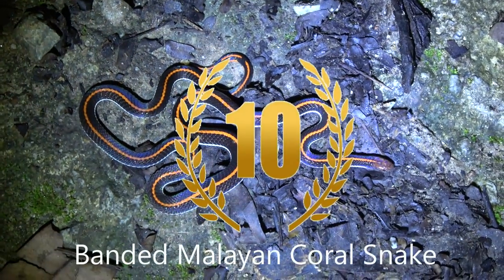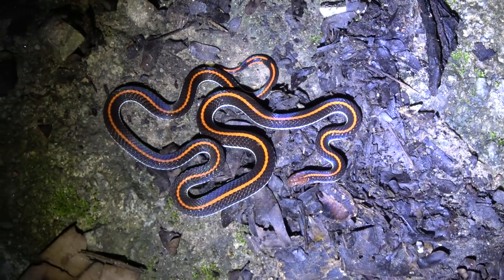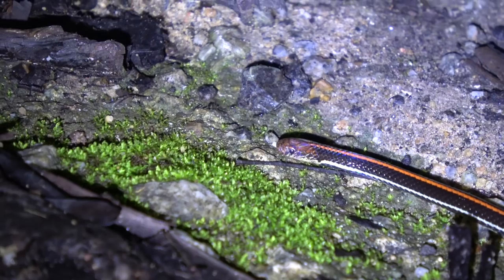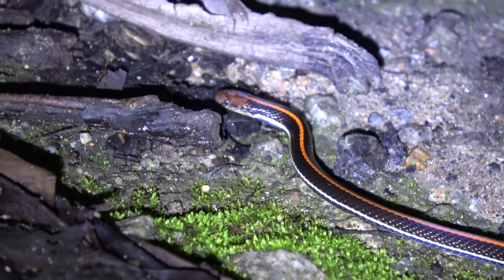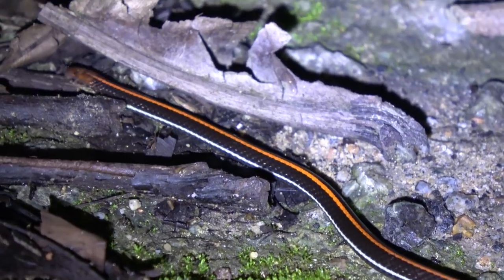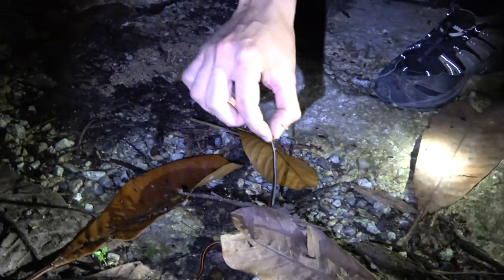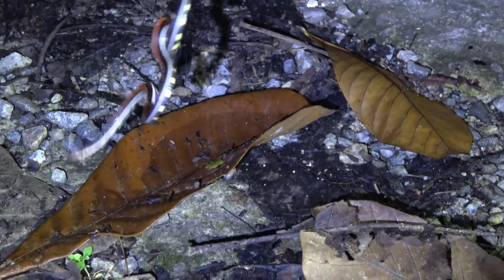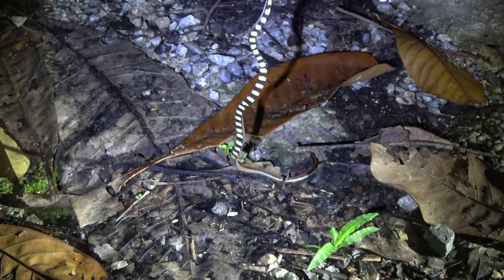Coming in at number 10, the banded Malayan coral snake. It's a beautiful little snake, only gets to about 50 centimeters in length, which is about two feet. It's found in Southeast Asia and is primarily nocturnal, although it can be found in the daytime as well. It's striped on top, but on the bottom, as you can see here, it is banded — hence the name banded Malayan coral snake. It is venomous; I wouldn't recommend picking one up.